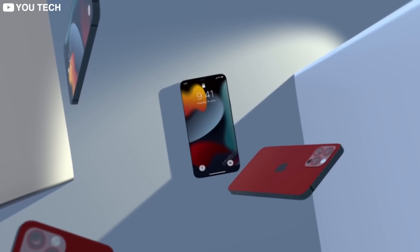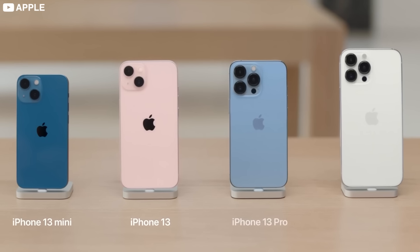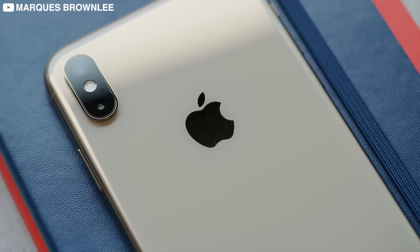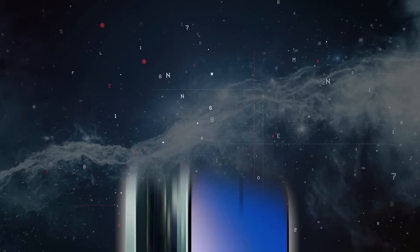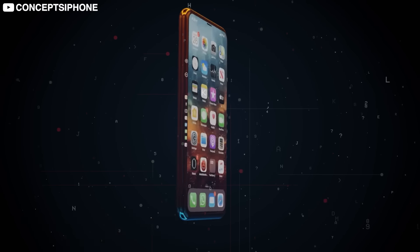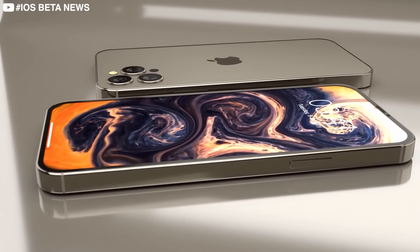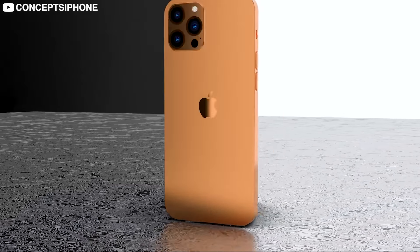First up, we have the size. Apple's naming scheme hasn't really been the easiest to understand, and when it came to pronunciation, the XS Max suffered — was it XS or was it XS? We'll never know. This year, Apple has decided to make it even more confusing. There's rumored to be a new size option in the iPhone 14 lineup called the iPhone 14 Max. It's going to be the same display size as the iPhone 14 Pro Max, but without any of the Pro capabilities. This one is for the people that wanted the larger display size of the Pro version, but weren't willing to shell out an extra $200 to $300 for it.